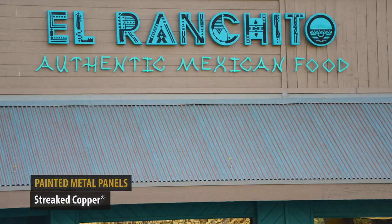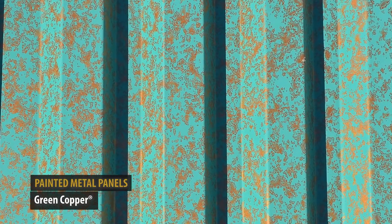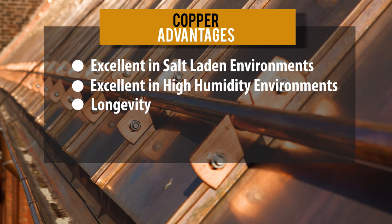For more information on these options, check out the link in the description below. If you live in a salt-laden environment or in an area that has excessive moisture, a copper roof is your best choice. It will give you unmatched longevity with a unique and stunning appearance.